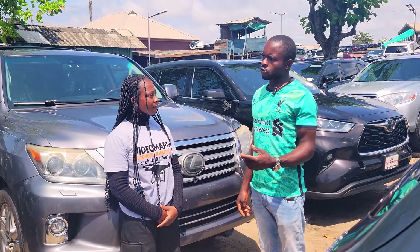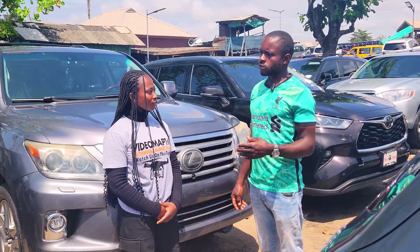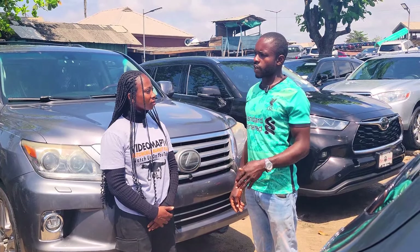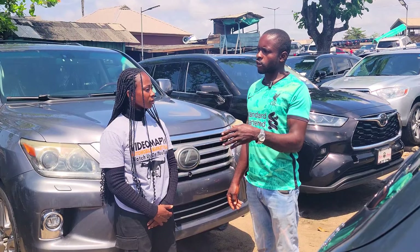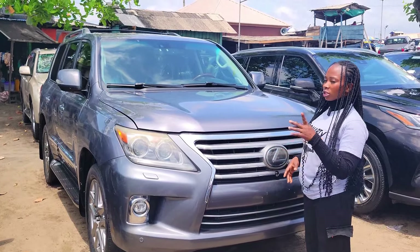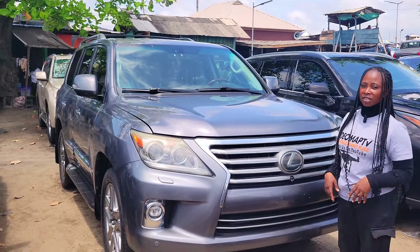Name one car you would not advise anybody to buy today and why. The car I would advise you not to buy today is the first-gen Range Rover, because spare parts are not easily available here in Nigeria and it's not a car that people rush to buy.